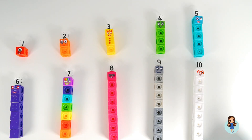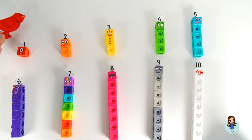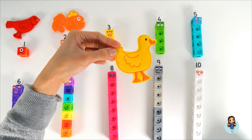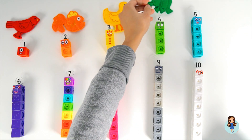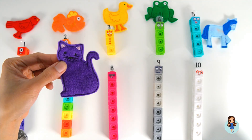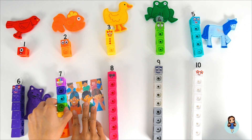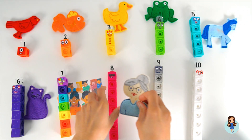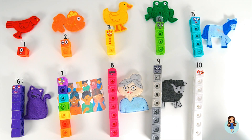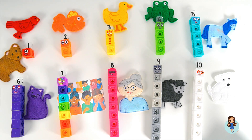Number Block friends, Number Block friends, what do you see? We see a brown bear, a red bird, an orange goldfish, a yellow duck, a green frog, a blue horse, a purple cat, children, a teacher, a black sheep, and a white dog looking at us. That is what we see!